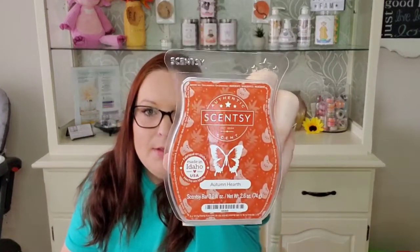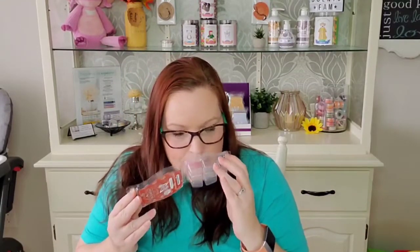Our last bar is Autumn Hearth — this is a new love of mine. I think this is the first bar I purchased of it and I absolutely love this scent. It was a great performer. I had it going in my open concept and I think it lasted a good three days before I changed it out, and even when I changed it out there was still a slight scent to it. It is a great performer and long lasting.